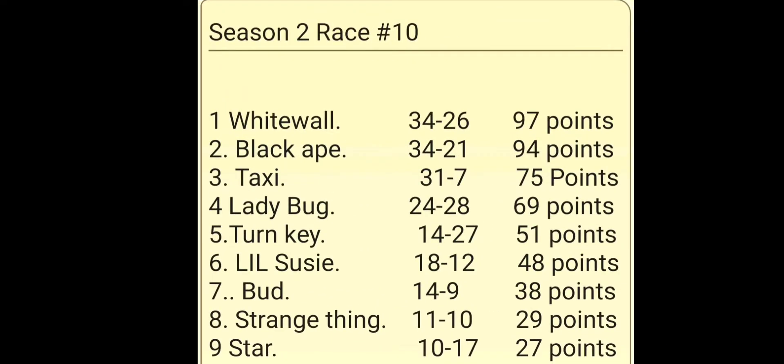It's White Wall in first place, followed up by the Black Ape with 94, just three points behind White Wall. You can see how the rest of the field plays out. Feel free to pause this video and check it out for yourself.